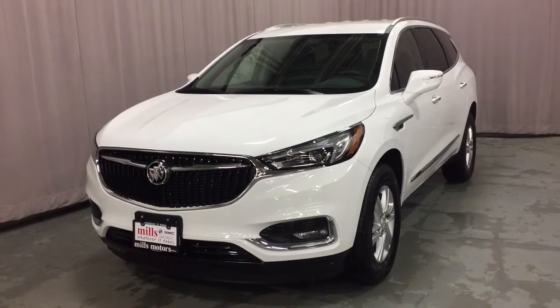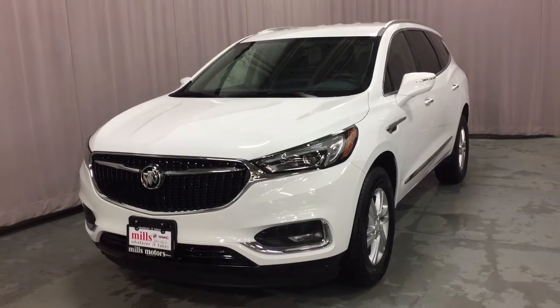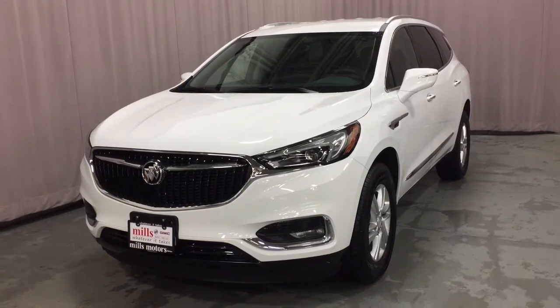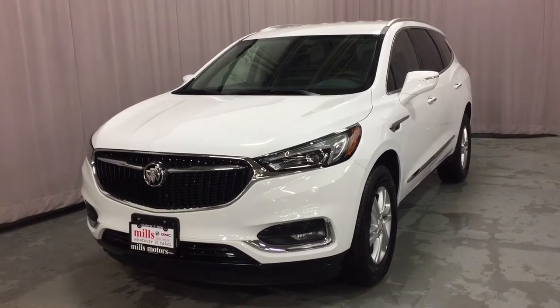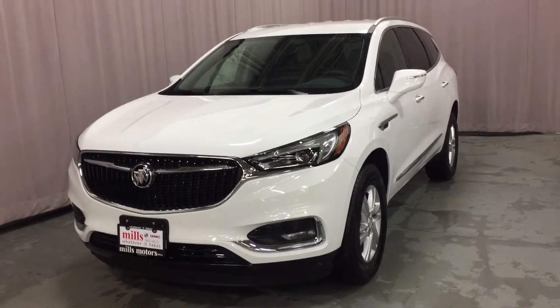Pull forward and that gives you a nice wide berth into that third row split bench seat. Put it back in position just by pressing forward. This Enclave comes with the safety and connectivity of OnStar and its own 4G LTE wireless hotspot. If you want to give this one a test drive, come on down to Mills Motors at 240 Bond Street East in Oshawa. We always do whatever it takes.